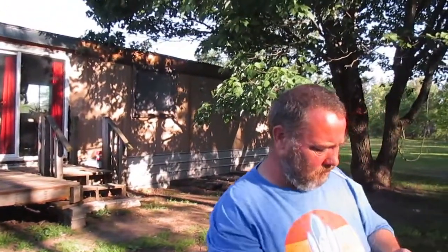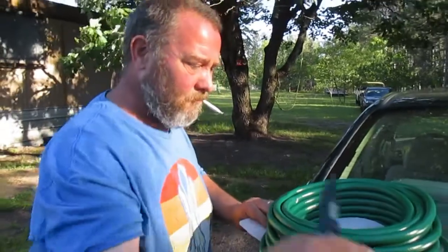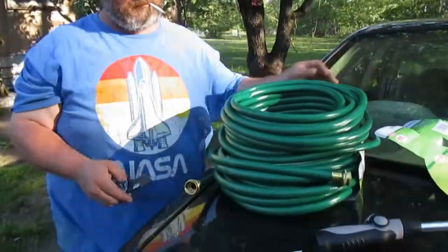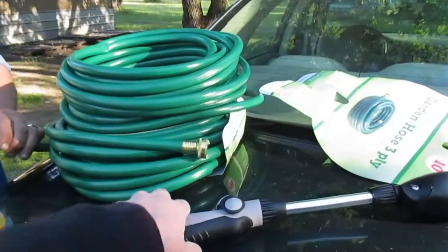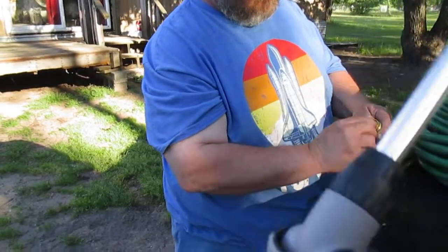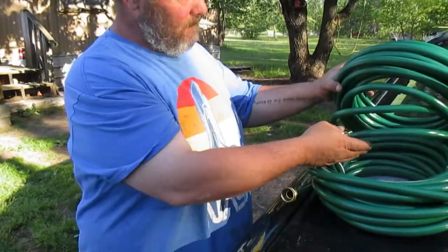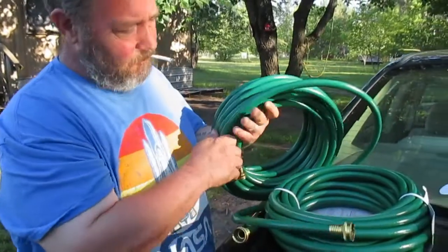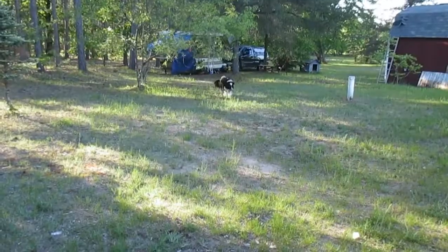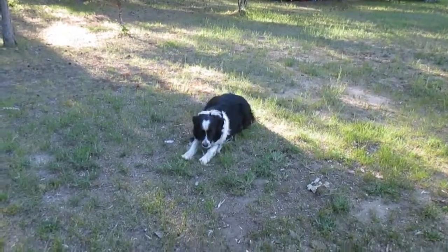That's some dumbass next door making a bunch of noise. We're at Jackie's — a guy who's technically my cousin but I don't actually know him. Don bought a new hose and this thing for watering plants.